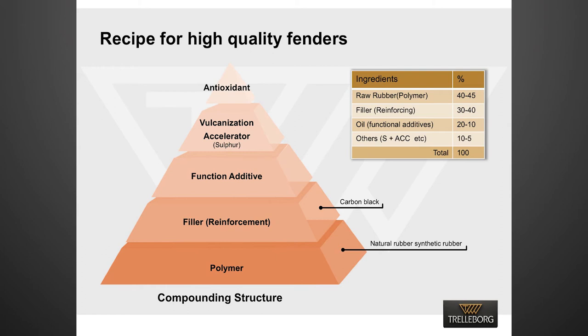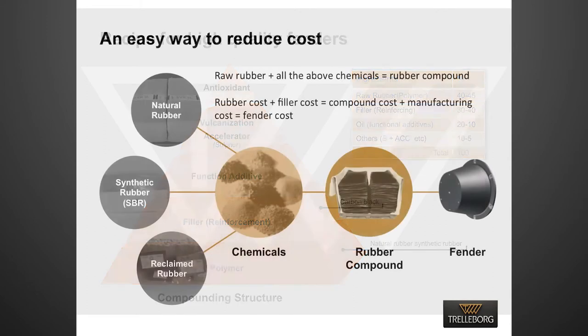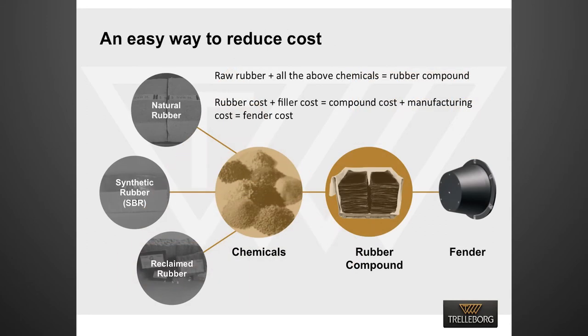All the different chemicals used to produce a rubber compound can be classified into four major categories: raw rubber, black filler, oil and white filler. For a superior compound, the amount of ingredients follows a pyramidal structure in which rubber sits at the bottom followed by filler. Hence, the polymer to filler ratio becomes more than one for a technically superior rubber compound. If a fender manufacturer wants to reduce the cost of fenders, the compound cost needs to be reduced, because compound cost is around 70 to 80 percent of the total cost.